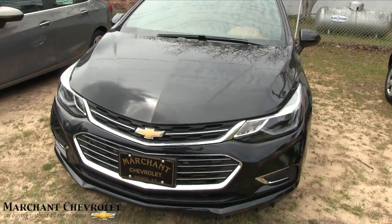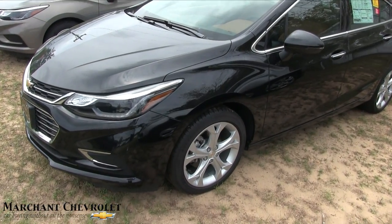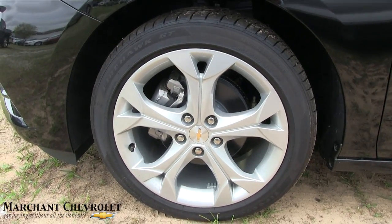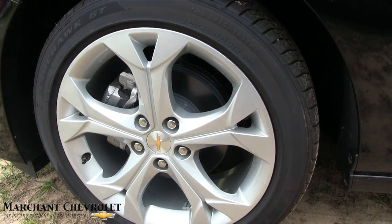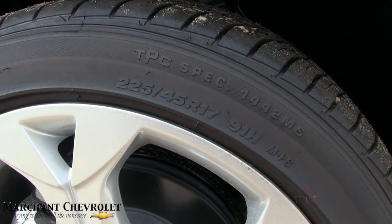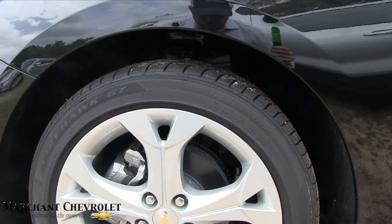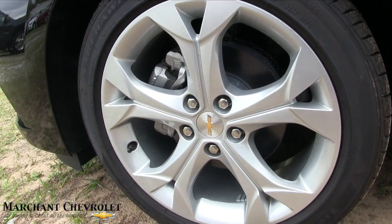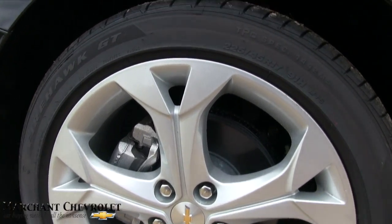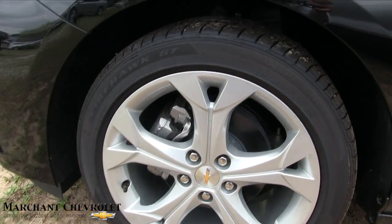Chevy does a good job on the fit and finish of their vehicles. Let's take a look at the wheels — a vehicle that doesn't have good-looking wheels just kind of messes it up. These are pretty sporty: it's a 225/45 series tire on a 17-inch wheel. The tires are Firestone. I love a five-star wheel — you can't go wrong with five stars — and I love how they kind of split at the top, giving it a more aggressive look on that rim.